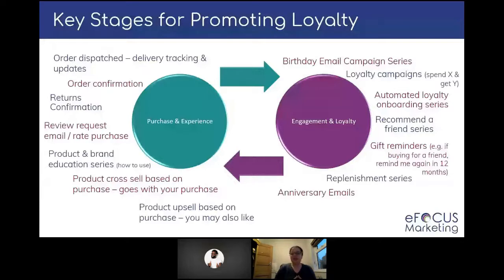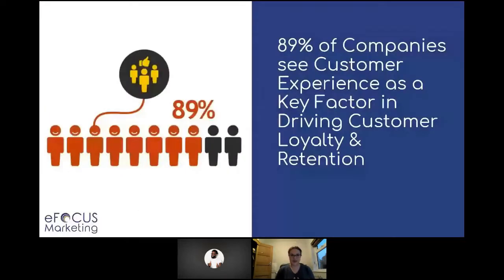When you're thinking about that purchase and experience phase, think about what those customers need from you. 89% of companies see customer experience as a key factor in driving customer loyalty and retention. So everything you've seen today — all of those amazing personalization techniques — using the data that you have to understand who you're talking to, and when you need to talk to them, identifying that data that puts them into this purchase phase and the experience after making a purchase, then delivering that relevant content.